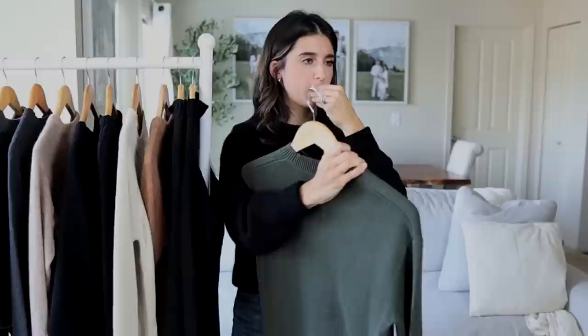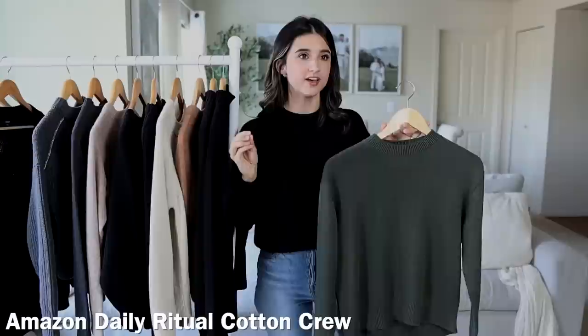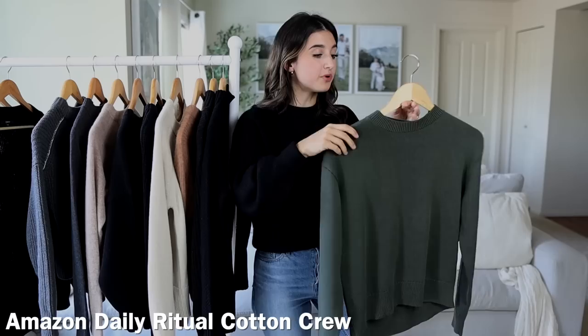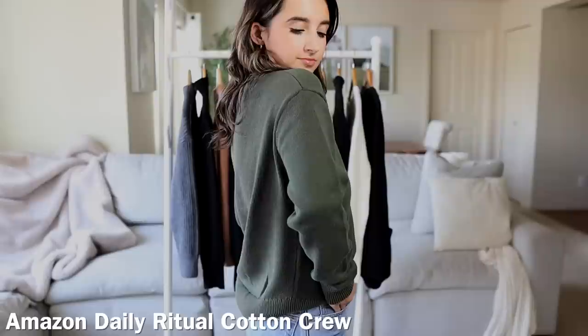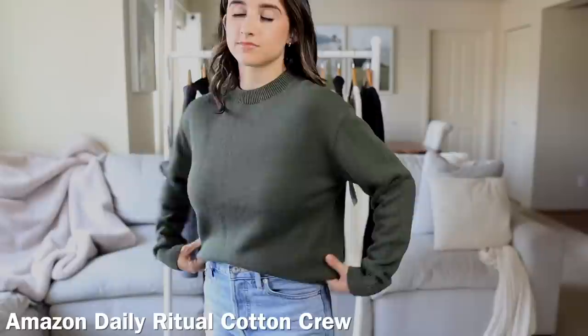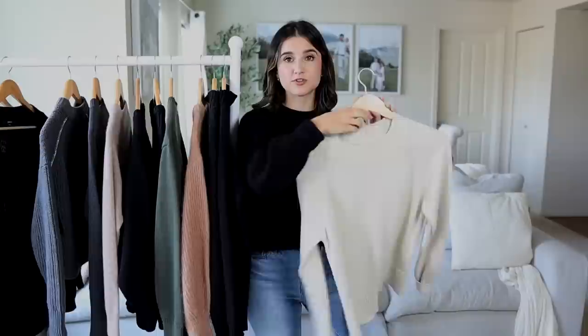Now for a couple of Amazon ones. First is the Daily Ritual Cotton Crew Neck Sweater in this beautiful olive green color, which retails for around $32.80 — though Amazon pricing can change daily, going up or down a little. This one is nice, not super thick and not super thin — just a really good classic crew neck cotton sweater. It has a pretty good fitted look, though it's a little bit too big for me in an XS. It's not like super big though — it's a good fitted sweater and I do love this olive green color.